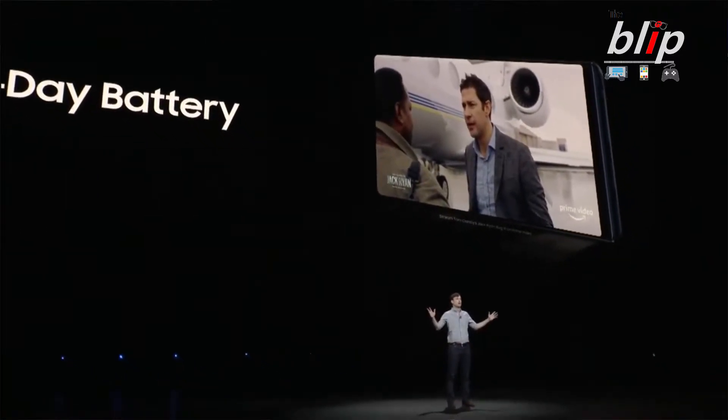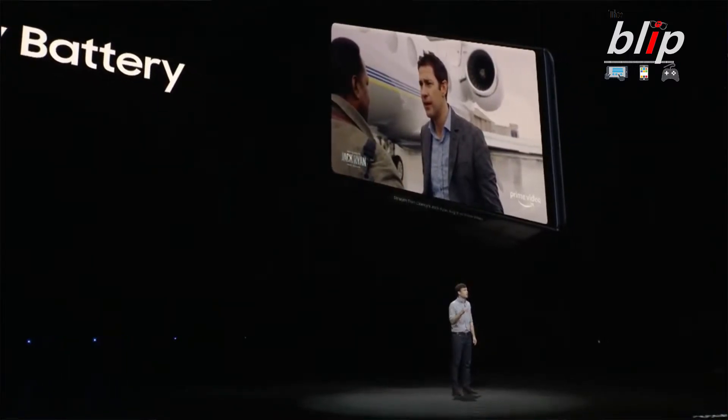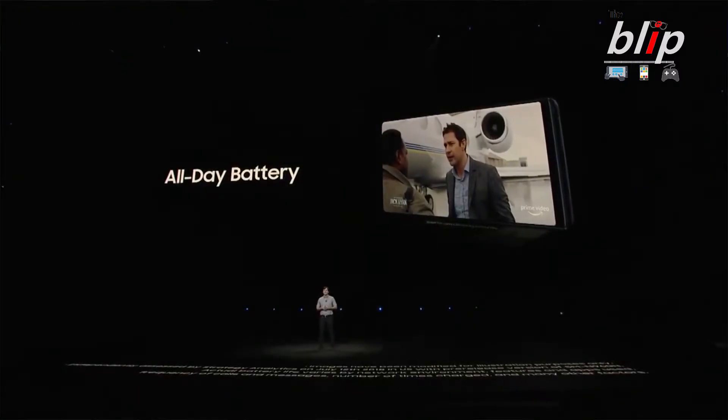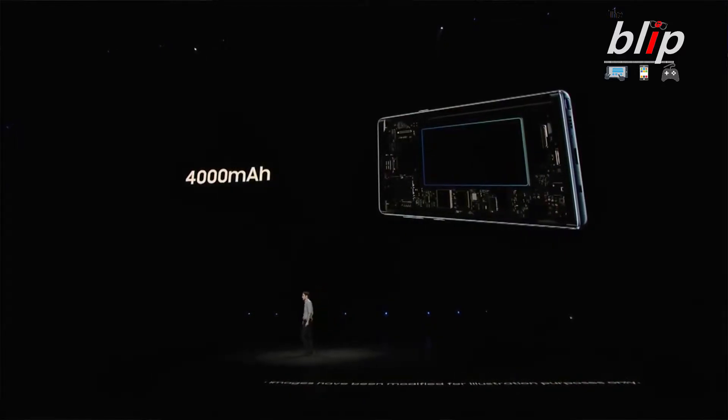The last thing in the spec category is the battery. The Note 9 has a 4,000 milliamp battery compared to the 3,300 from the Note 8, so that is a huge upgrade. Right now I can get about a four-day charge on my current device, but with that 4,000 milliamp battery I'll probably get greater than a day, so I'm definitely looking forward to that.